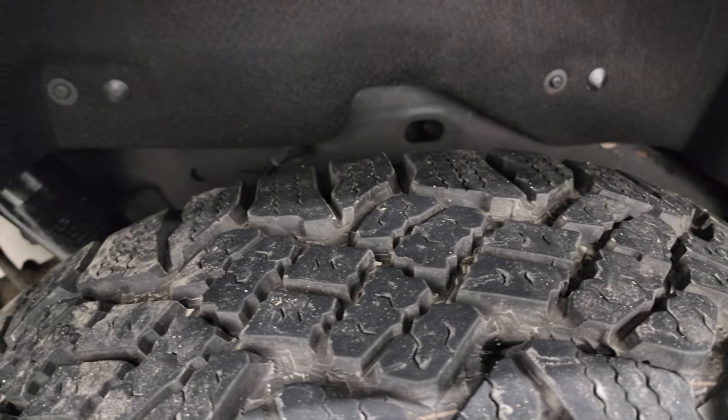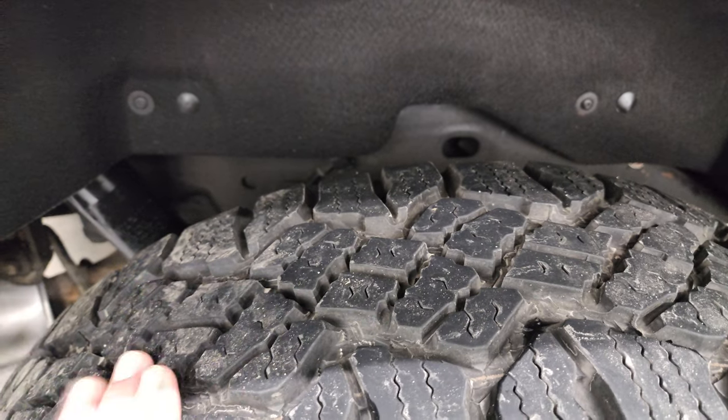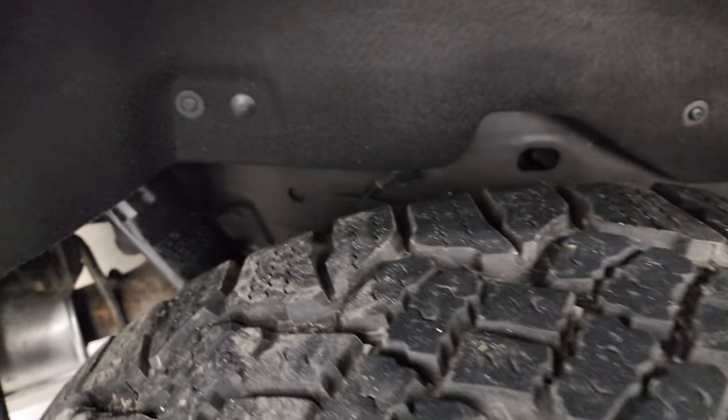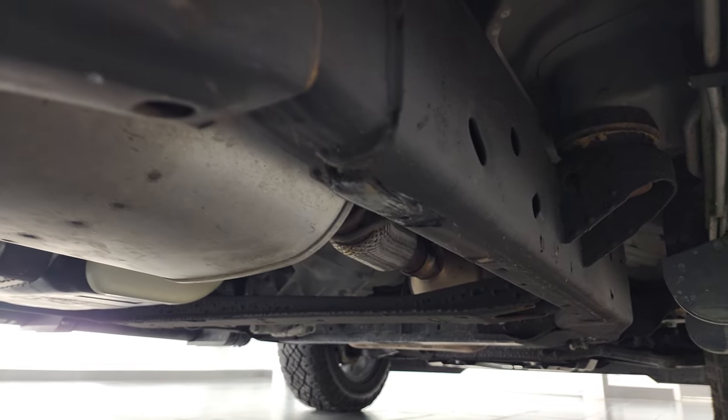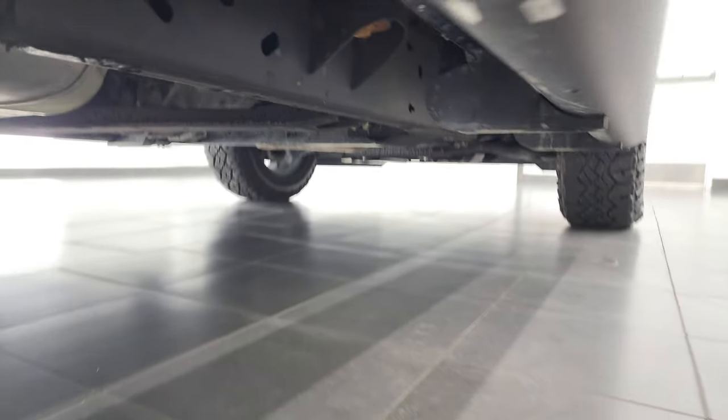If you liked the video, you can subscribe to my YouTube channel on the upper right-hand part of the screen. Back tires have just as much tread as the front tires, and that frame and underbody is very, very clean — it's like that all the way underneath. Looks really good.